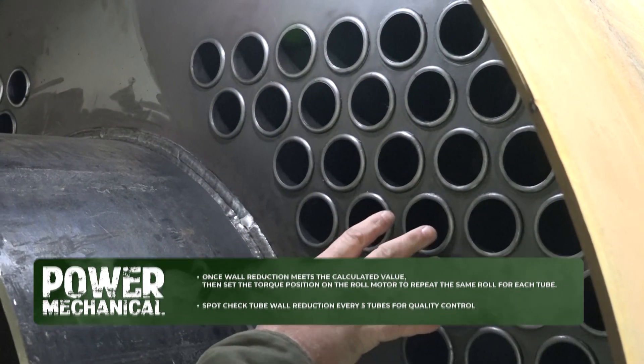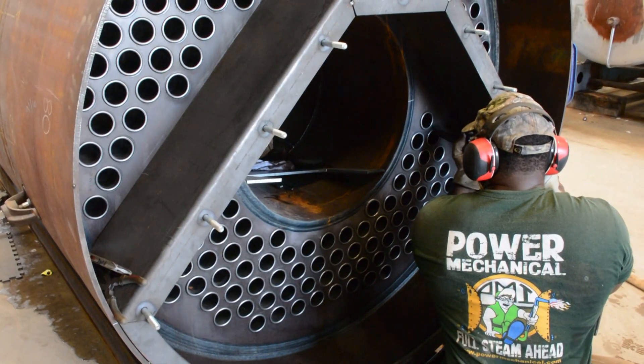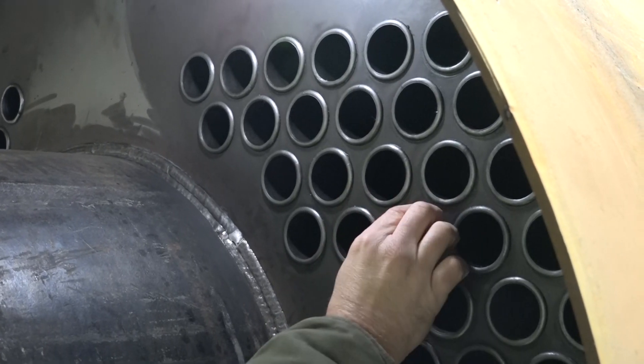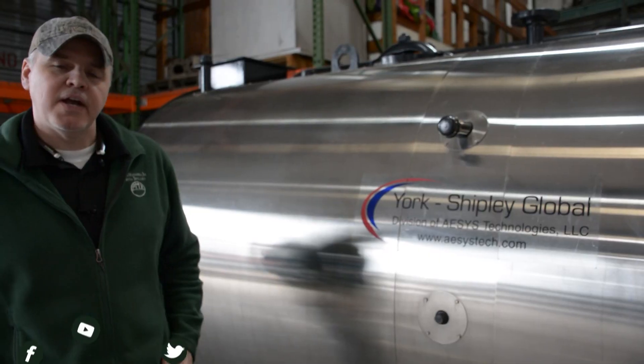Getting in here a little bit tighter now, looking at these tubes — these have been finished off. They've been flared, bead rolled, and had their final roll done, and they've essentially created a perfect seal up against this tube sheet. That just makes for the best heat transfer possible.